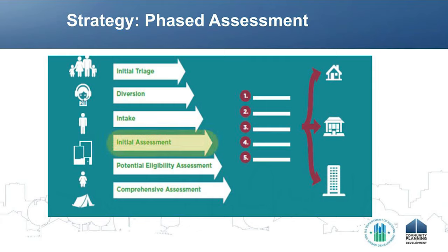Then we might give them an initial assessment where we're gathering more detailed information about those indicators we just talked about. We might have other steps like a potential eligibility assessment — asking specific questions to determine whether the client will be eligible for the programs our community has. And then the final possible step is a comprehensive assessment, a service needs assessment: so we're going to try to house this client — what services might they need so that we can create a housing plan for them? In phased assessment, we're not trying to ask for the same information again at every step. We build on the information collected in the previous step.